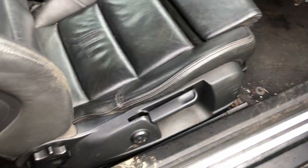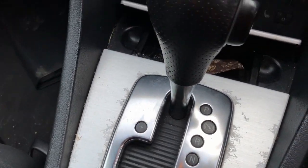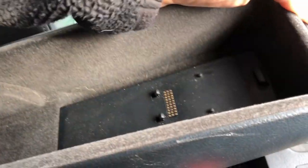What have we got in here? We've got auto lights. The gearbox lid is missing.